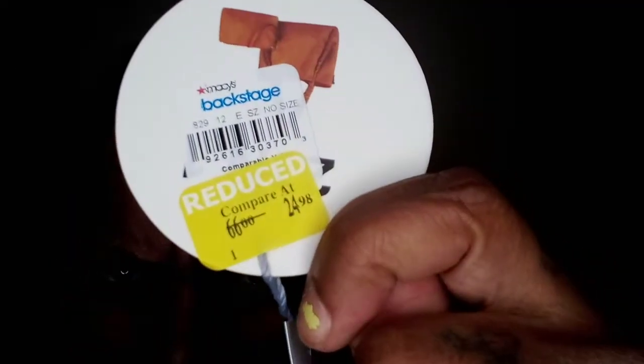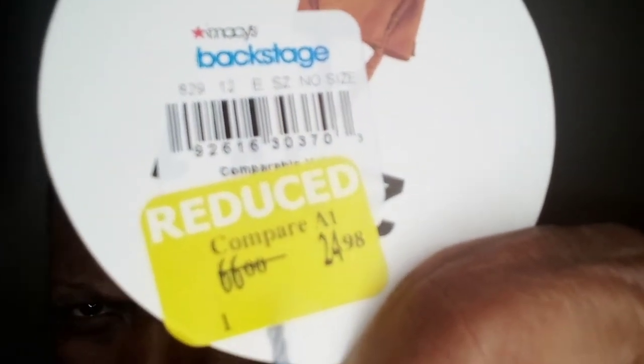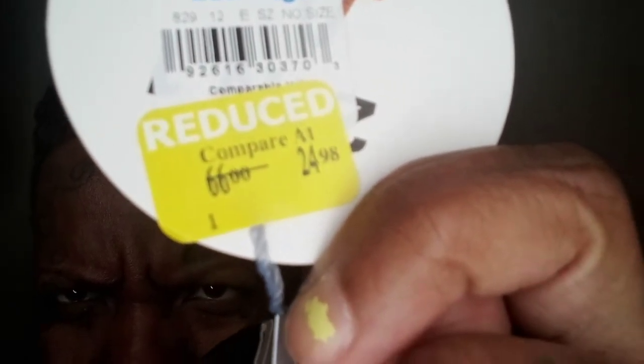This bag was sixty-six dollars but they marked it down to twenty-five dollars. Right there — marked down from $66 to $24-something. It's a good bag you can have when you need a good big solid black bag.